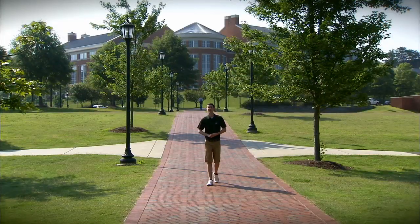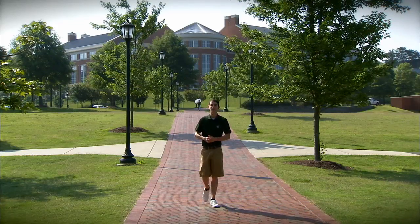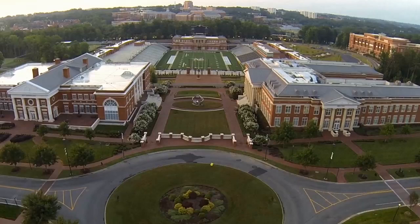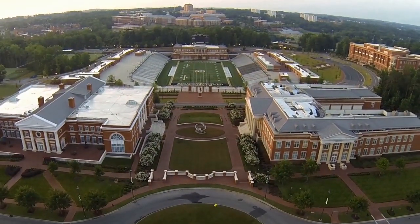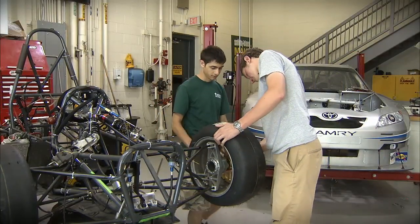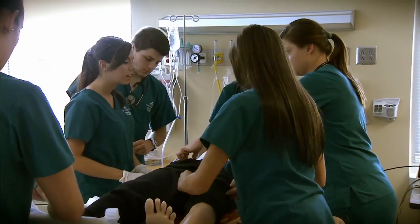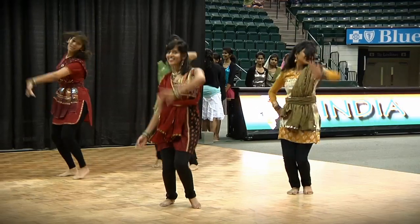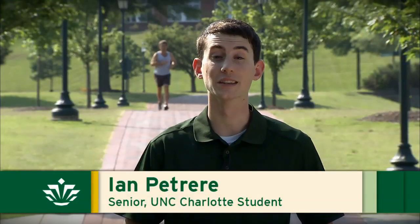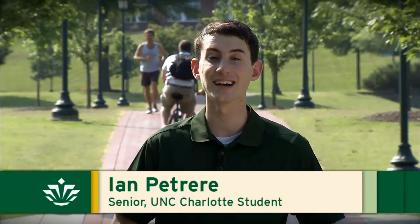I'm Ian Petreri and I'm a proud senior here at UNC Charlotte, North Carolina's Urban Research University. In buildings and laboratories across campus, the University uses its location in the state's largest city to offer internationally competitive programs of research and creative activity, exceptional undergraduate, graduate and professional programs, and community engagement initiatives to meet the needs of Charlotte and well beyond. UNC Charlotte has transformed itself into a leading doctoral-granting research institution of considerable size and scope.